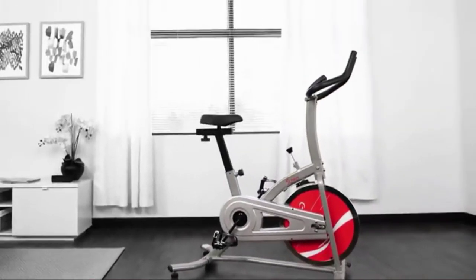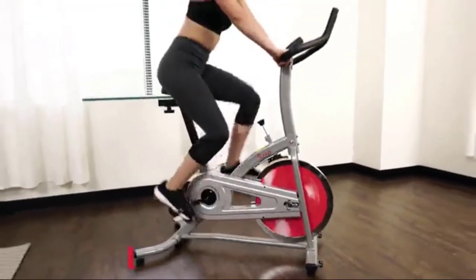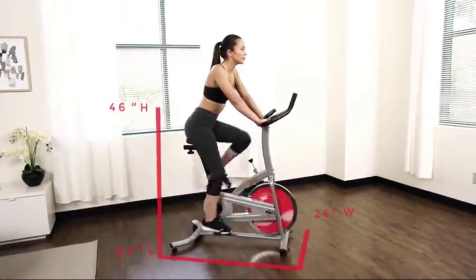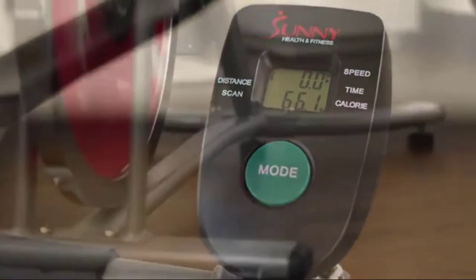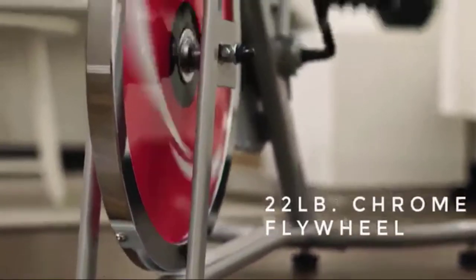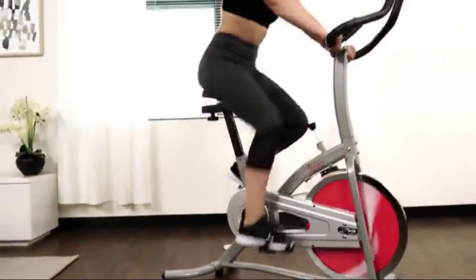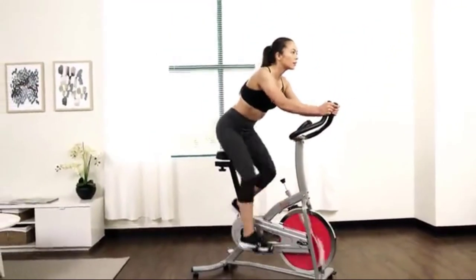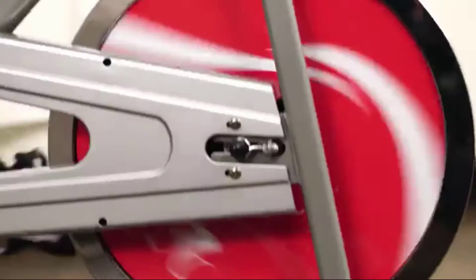Be active, get sweaty, and feel great with the SFB1203 Chain Drive Indoor Cycling Bike. Track your progress on the easy-to-read digital scanner to ensure a workout that will keep you motivated and moving toward your fitness goals. The 22-pound flywheel provides a smooth ride that helps you maintain balance and stamina. Customize your workout with a variety of different resistance levels to keep your body building leaner and stronger muscles. For added safety, the push-down brake will quickly slow or stop the flywheel.